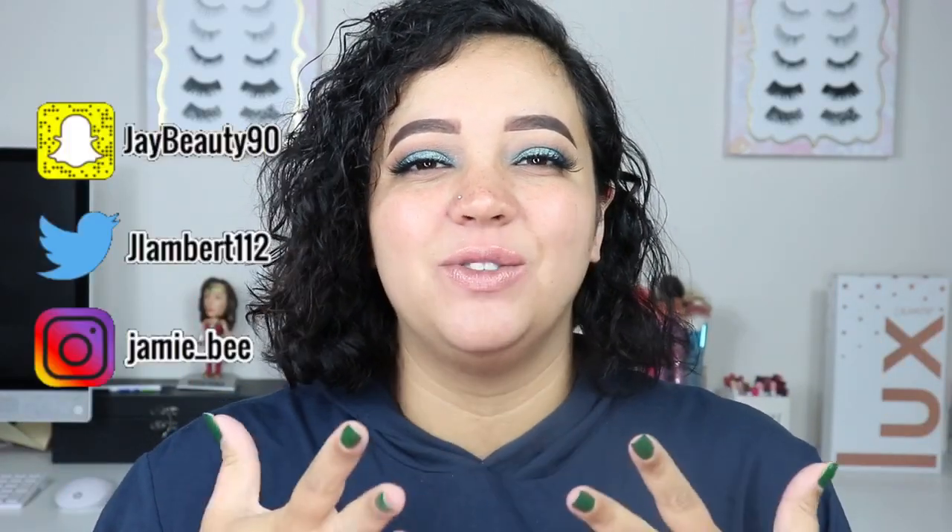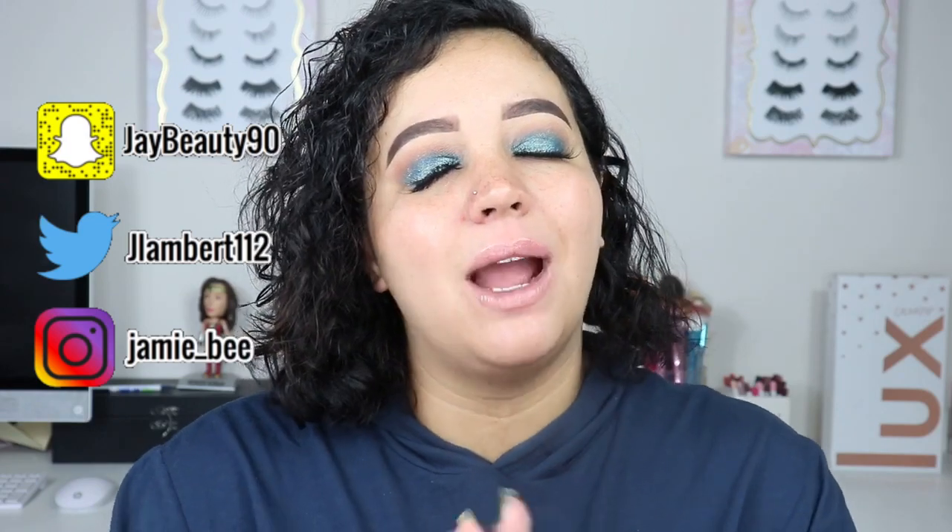Hey everybody, welcome to today's video. If you are new here, I'm Jamie B. Thanks for stopping by. If you are already subscribed, welcome back.